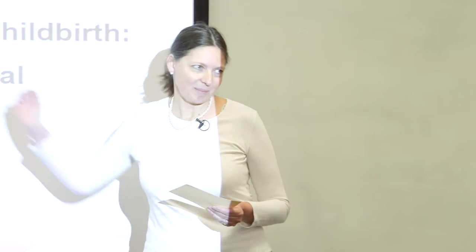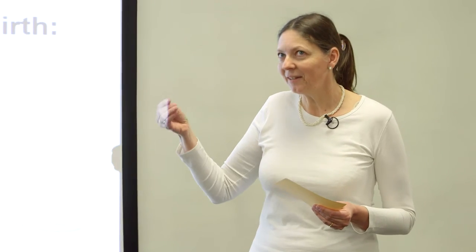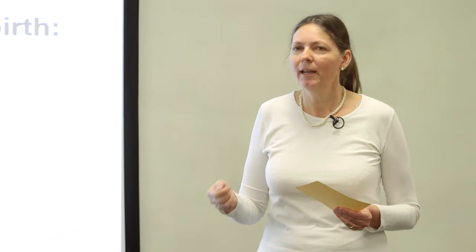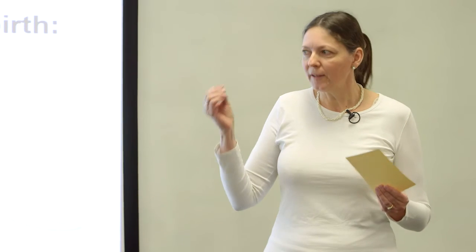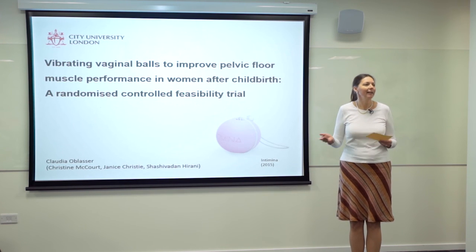Finally, I'm doing a feasibility trial. I'm not doing the real later trial which will determine the effectiveness of the balls, but I'm preparing this trial. I'm looking into recruitment issues, whether data collection works, which resources we would need, and adverse effects — so I'm looking into the feasibility of the later trial. I'm also asking women for their experiences with and opinion on the trial and the interventions.